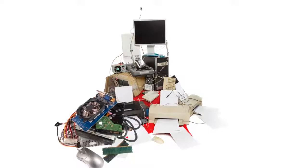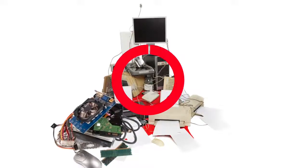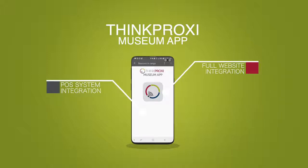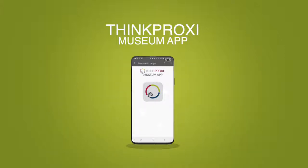The days of purchasing expensive publicly used technology equipment are gone. The ThinkProxy Museum app features full website integration, POS system integration, and donation system integration, making it easier than ever to manage and boost your marketing efforts.